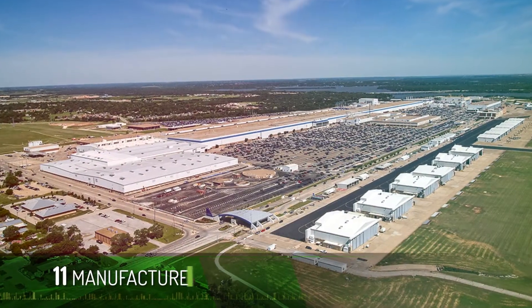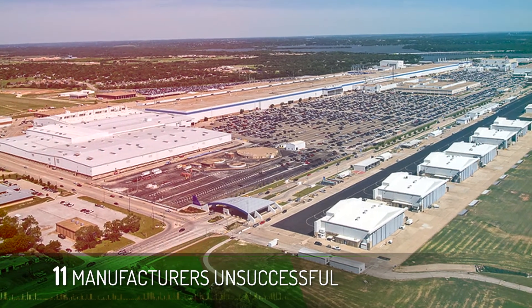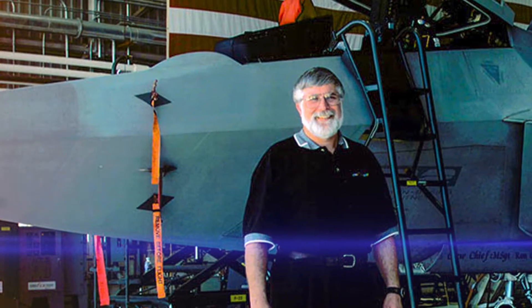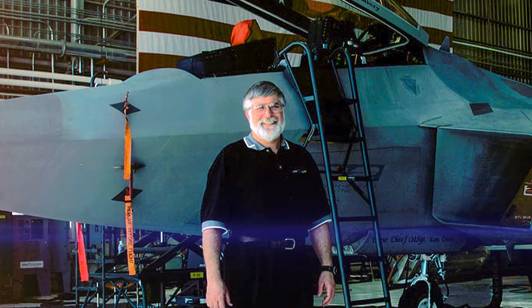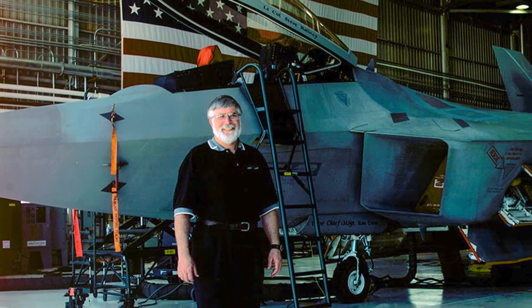Eleven manufacturers submitted systems. All eleven were unsuccessful in passing the Lockheed Ironbird Vehicle System Simulator. FCX Systems, specialists in solid state frequency converters and ground power support, was invited to Edwards and presented with the challenge.